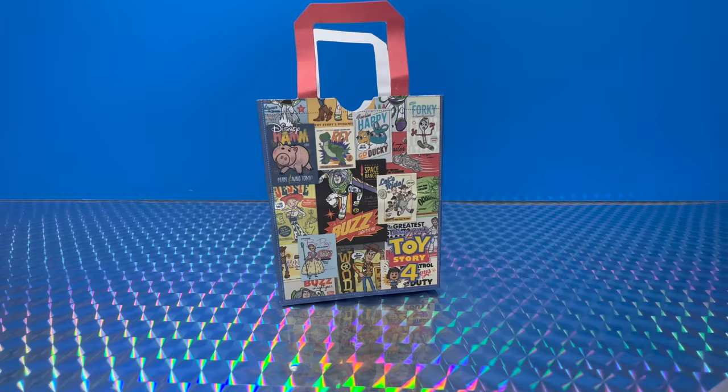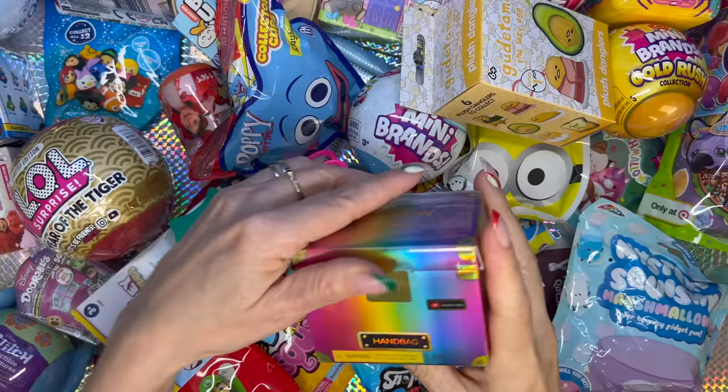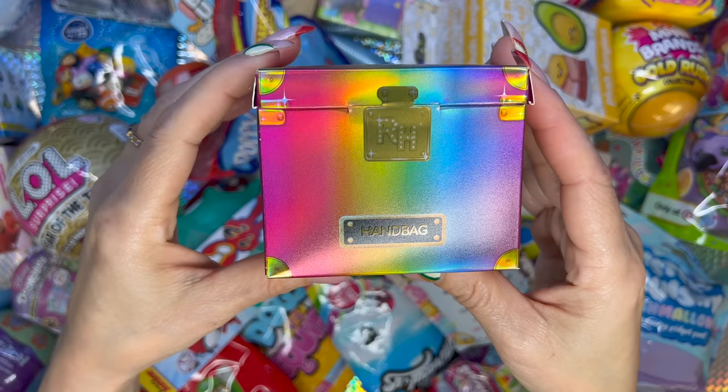A shopping bag from Toy Story 4. Next blind bag — I'm gonna go with the Rainbow High handbags. These boxes are so cute!